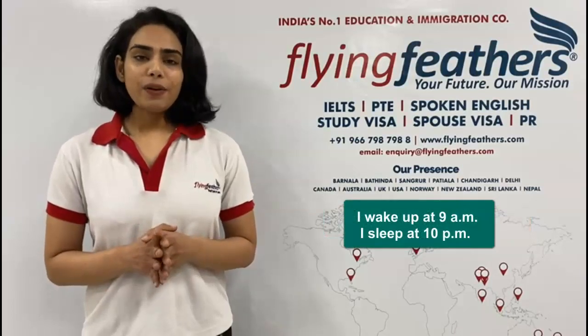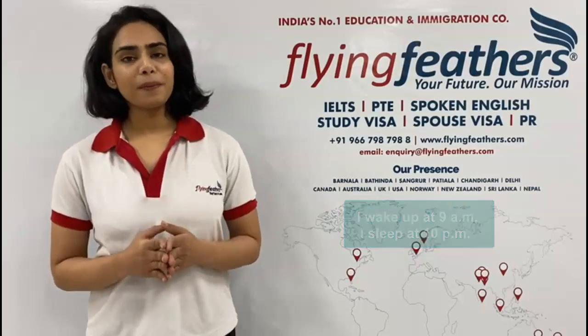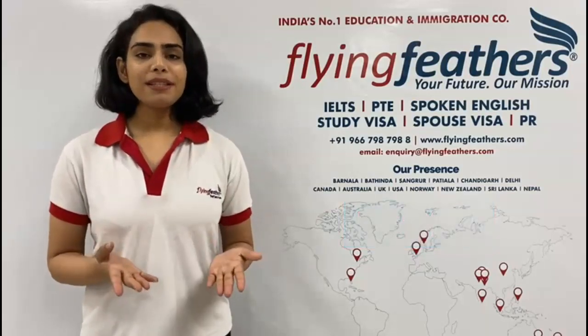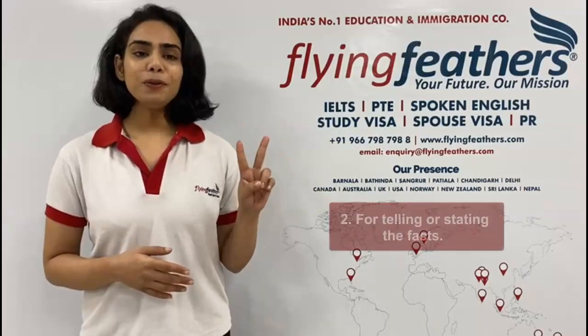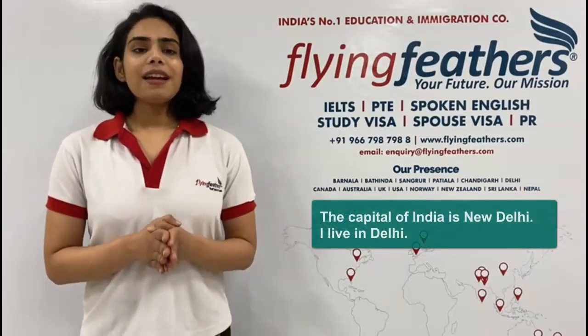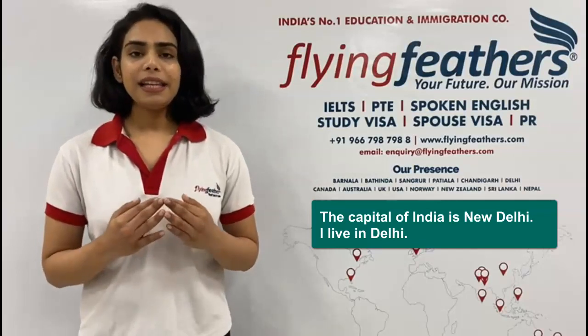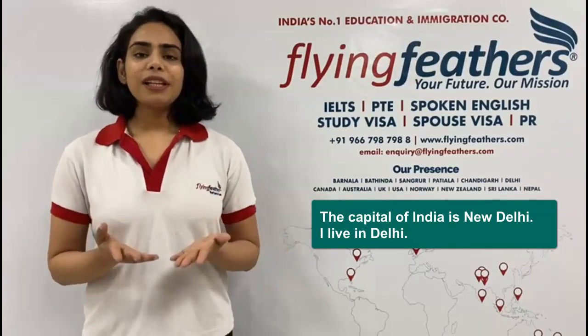For example, I wake up at 9 AM, I sleep at 10 PM — these are habits and routines. And number two, for telling or stating facts: the capital of India is New Delhi, I live in Delhi. So these are the two major situations where we use the simple present tense.